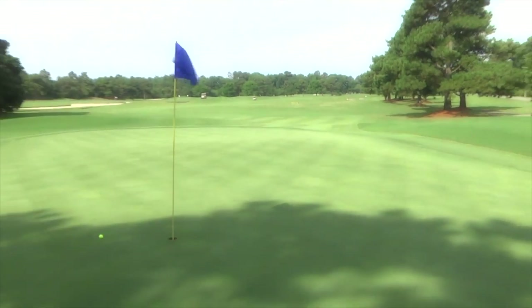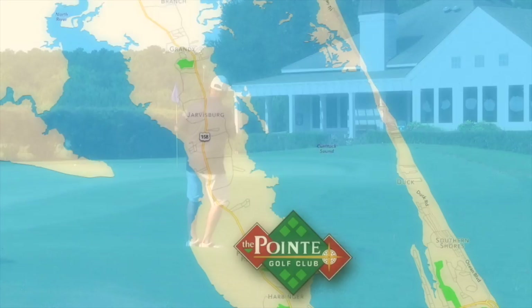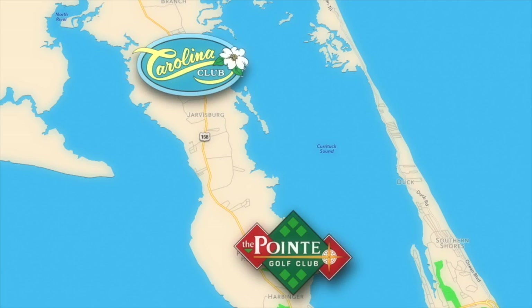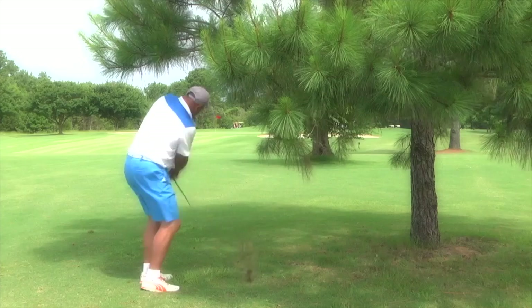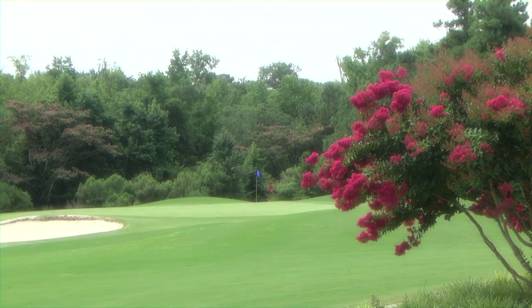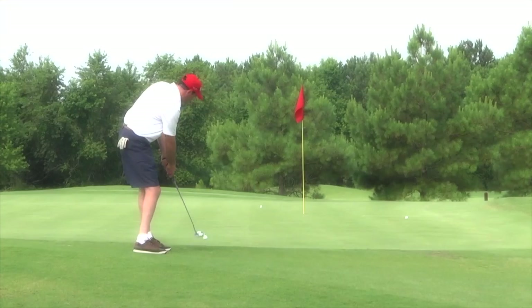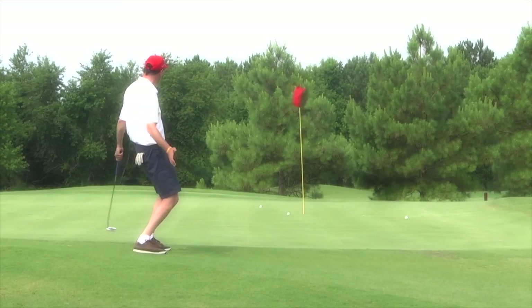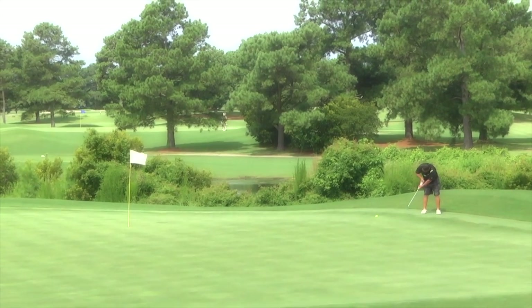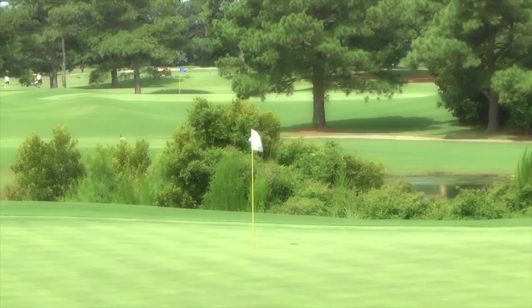The Point is located on the mainland — a great course to start your trip to the Outer Banks and get warmed up. Our sister course, the Carolina Club, is just 10 minutes north. You're not going to go on an Easter egg hunt looking for your golf ball out here. The greens are A1 bent grass — exactly the same grass you'd see at Augusta National. They roll great, which takes away any excuses. A little bit of Augusta right here at the Outer Banks.